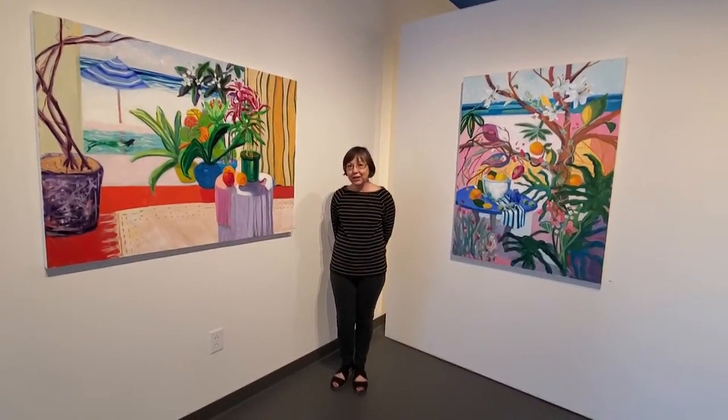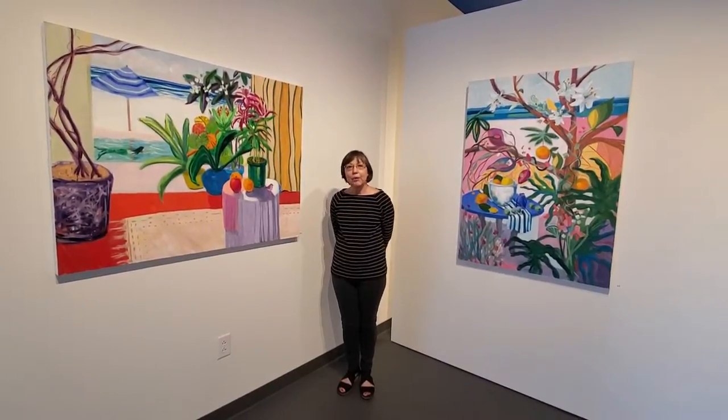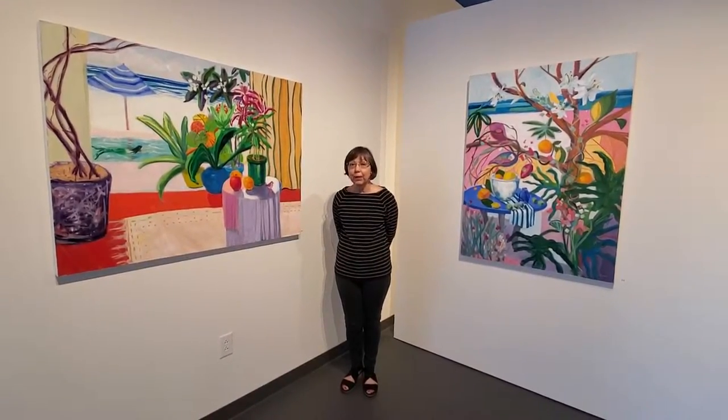Hello, Carol Taylor Carney here for What's Art Blog's One Minute Crit. I'm at Cerulean Arts in the gallery of Ruth Formica.